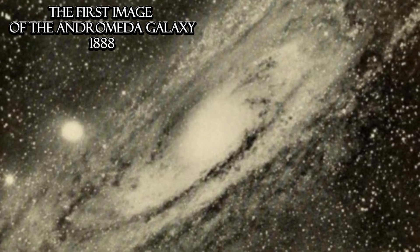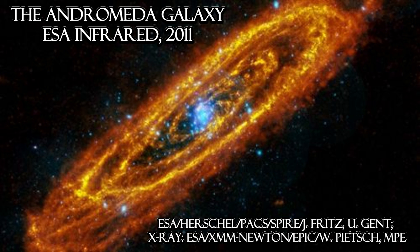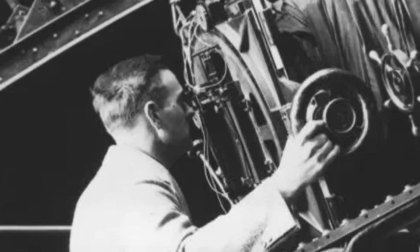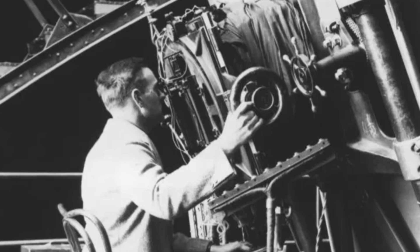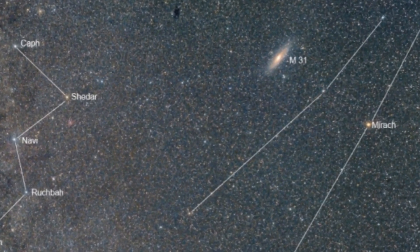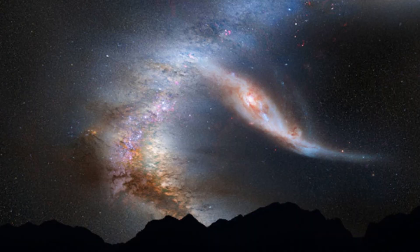I wasn't satisfied with my picture of Jupiter and I still wanted to get a good look at the Andromeda galaxy. Originally thought to be a nebula in our own Milky Way, it was discovered to be a galaxy outside our own. In the 1920s, an astronomer named Edwin Hubble discovered a Cepheid variable in the Andromeda nebula that revealed its distance, proving it was too far away to be in our own galaxy, making it its own galaxy and revealing how vast our universe really is. The galaxy can be found on the right side of Andromeda's waist, and in about two billion years, Andromeda will collide with the Milky Way.